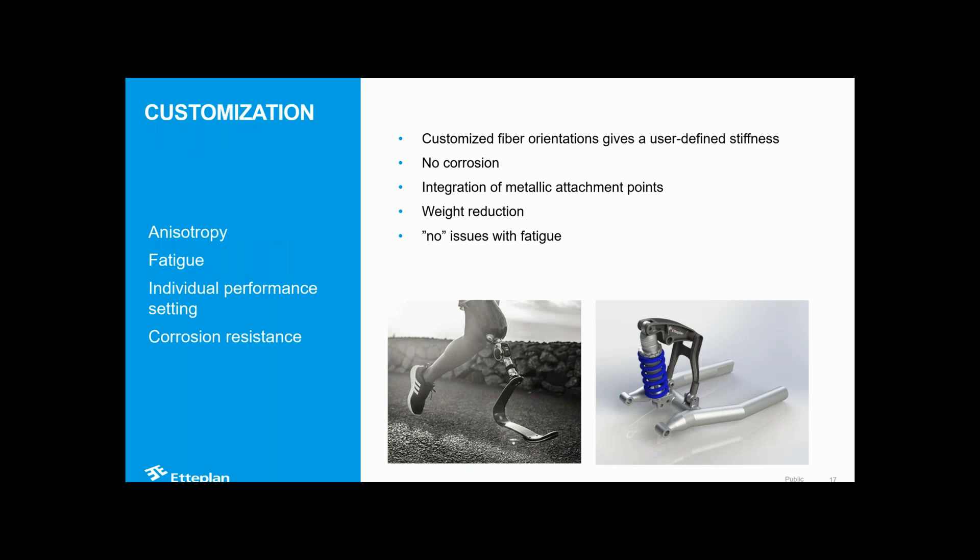Customization is another major area. There are many applications with custom designs - hockey sticks, front forks for motorcycles. You can define the stiffness based on what the user needs by applying fibers in specific directions. There's no corrosion. We can design spring blades like prosthetics to meet the weight and running capability of the user. Fatigue properties are excellent. So customization is a big driver in composites - getting the end user the optimal performance of the part. A note of caution though: galvanic corrosion between metallics and composites is not a huge issue but if you don't handle it carefully, you will face problems in design and service, so you need to understand the system.